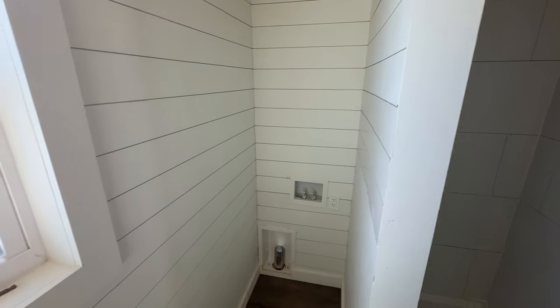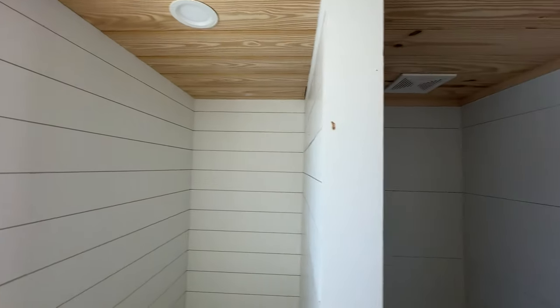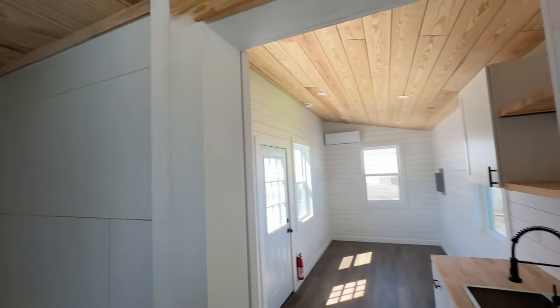This also has washer and dryer hookups. What we typically do is, once you let us know which model you want or if you want us to buy one and install it for you, we put it here and then we can put really large shelves on top for storage.